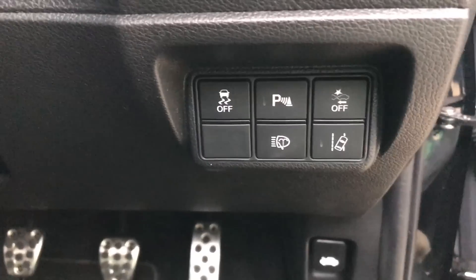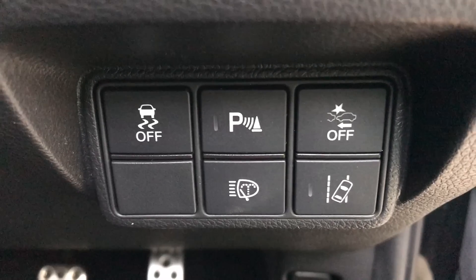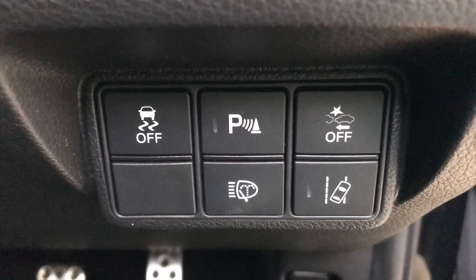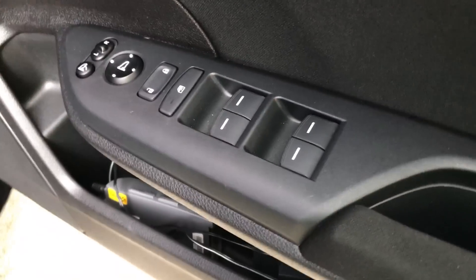On the dashboard, we have buttons for traction control, headlight washer, and lane departure warning, along with the regular buttons on the door for the folding mirror and power windows.